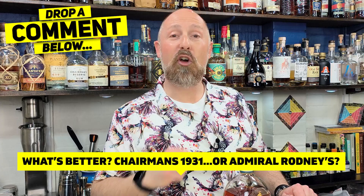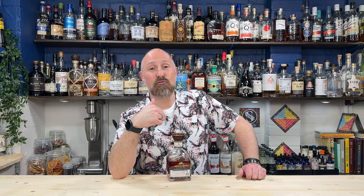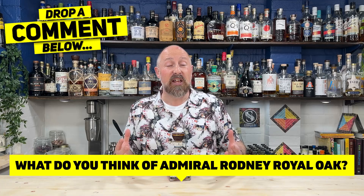Rightly or wrongly, I don't know. If you've had the 1931 versus Admiral Rodney, dive into the comments below and let me know which one you prefer. Are you an Admiral Rodney fan or a Chairman's Reserve 1931 fan? And for all of you that have had the Admiral Rodney Royal Oak, let us know — should people buy it? Is it worth the money?